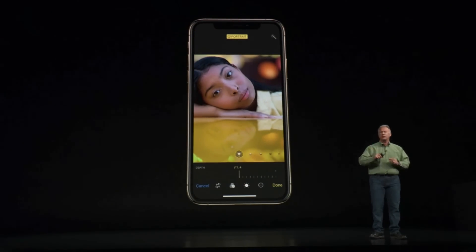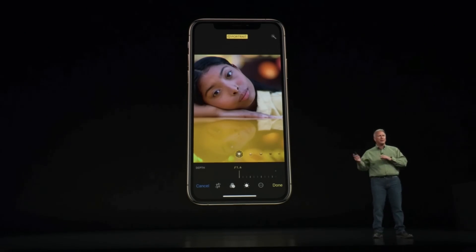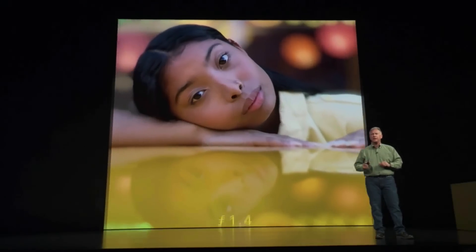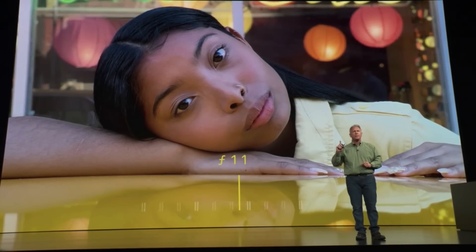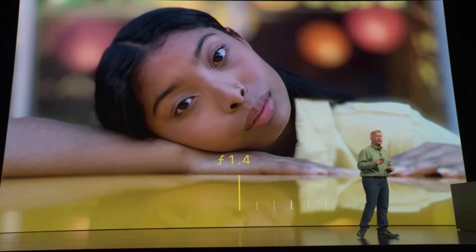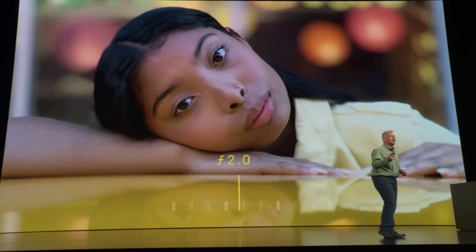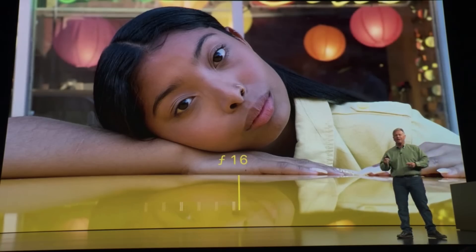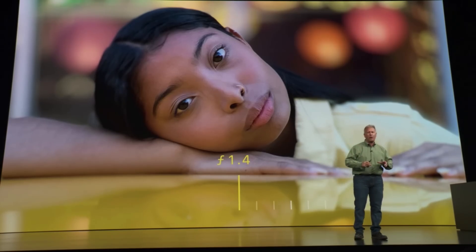This is a breakthrough in photography for a smartphone. When you take a picture with portrait mode and then go into the Photos app and tap edit, you're going to see a new slider on the bottom — it says depth. After taking the picture, you can adjust the depth of field from F1.4 to F16, and the background changes with it. We're going to slide the depth of field and watch the background change. This is done after you've taken the photo. This has not been possible in photography with any kind of camera. This is something iPhone can now do with the power of the A12 Bionic chip, and this is a new era of photography.